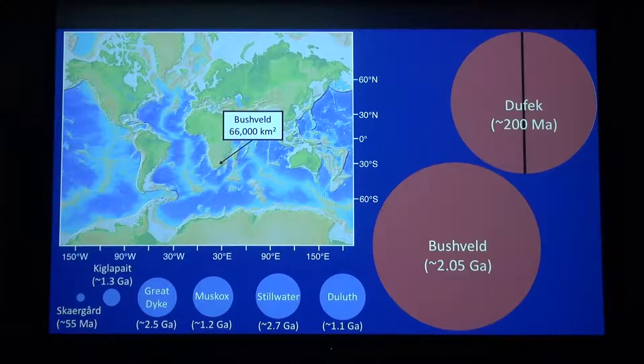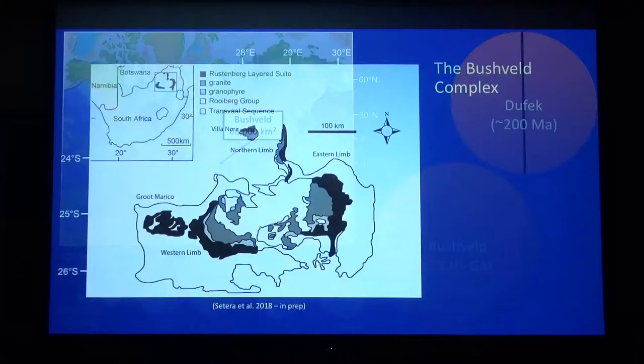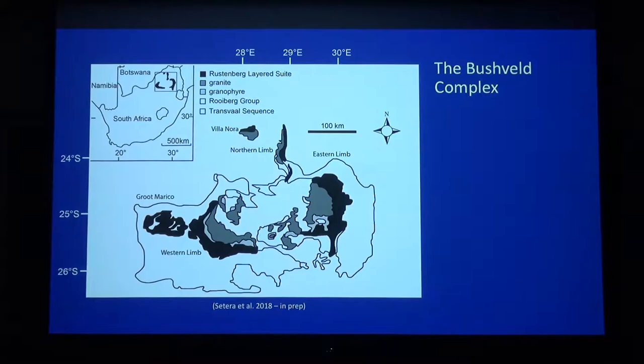And then there's by far the largest — the Bushveld Complex. Something this large, that much magma, has to cool slowly, right? Well, that's what we're trying to figure out. Here's a generic geologic map with an inset of South Africa showing where the complex is in the northeast portion of the country. The Bushveld Complex intruded into the Transvaal Group sediments, which are about 2.6 billion years old. It crops out predominantly in three major limbs: the western limb, eastern limb, and the northern limb. The lateral extent of the complex is about 450 kilometers east-west and 150 to 200 kilometers north-south — a huge footprint — and it's up to 9 kilometers thick in places.